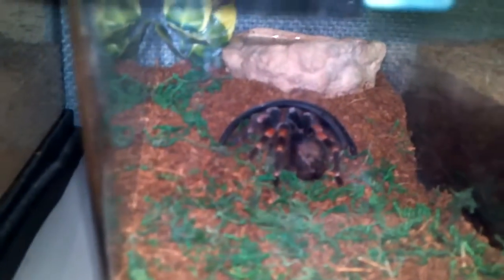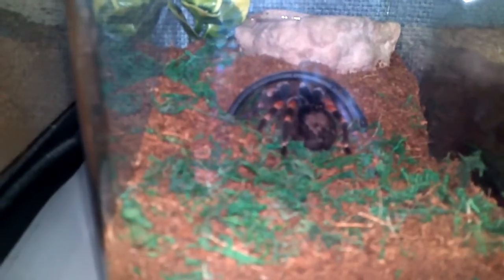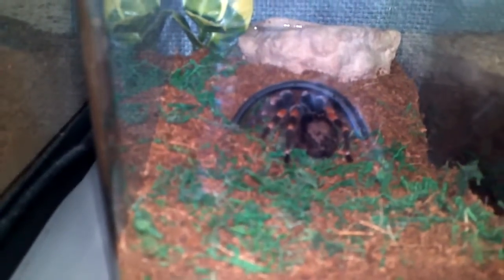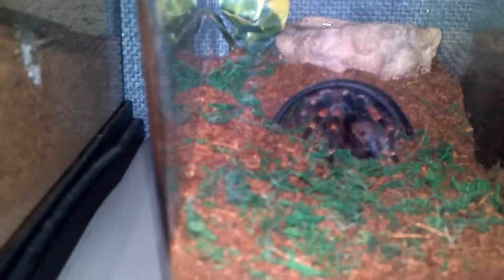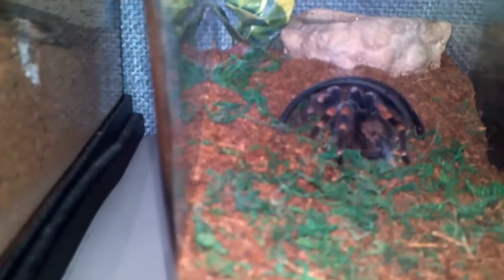It's a confirmed female from what I'm told. They've been confirming from her molts. She molts very well, eats very well. A bit of a hair kicker, but that's all right. I'd rather her kick hair than try to bite like my H. lividum in there somewhere.